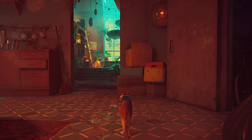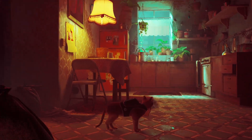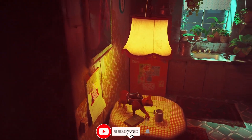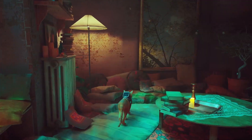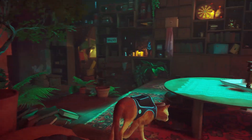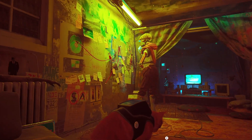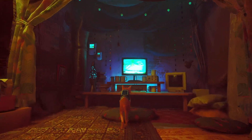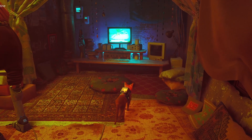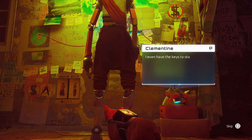Welcome back to more Stray. We just found Clementine's apartment, so we're going to take a look around here and see if we can go talk to her. There's not a lot up high, though I did think I saw a memory - maybe that was just some blue light peeking through. Let's see - we got a cutscene.